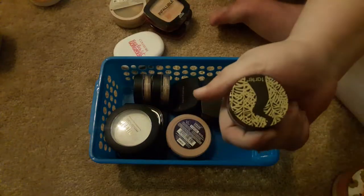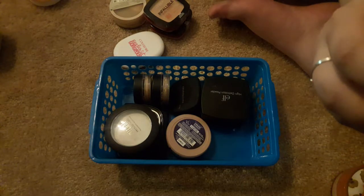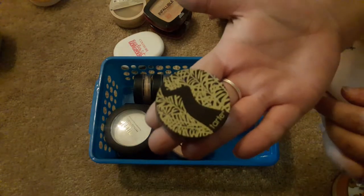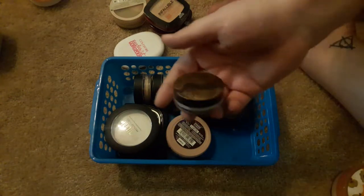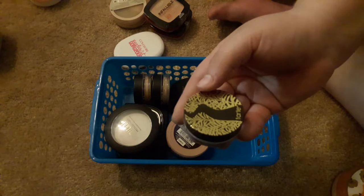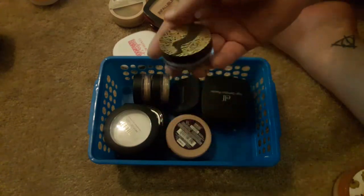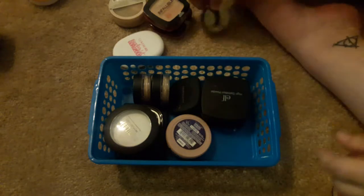This is my favorite powder ever — the Tarte Smooth Operator Amazonian Clay Finishing Powder. This is a little sample size that I got when I purchased the Amazonian Clay Foundation, and I love this stuff. It makes your skin feel as smooth as a baby's bottom, like you're touching a cloud. It's amazing.